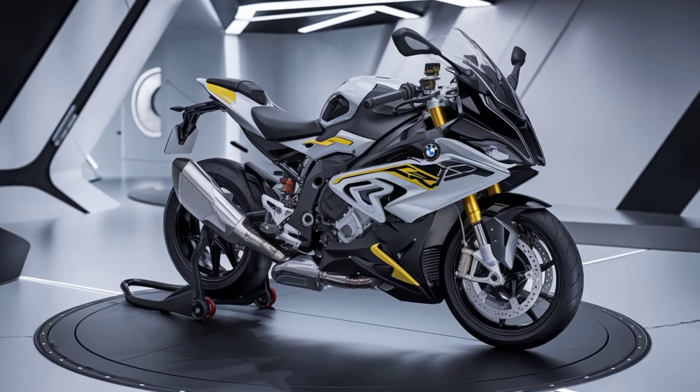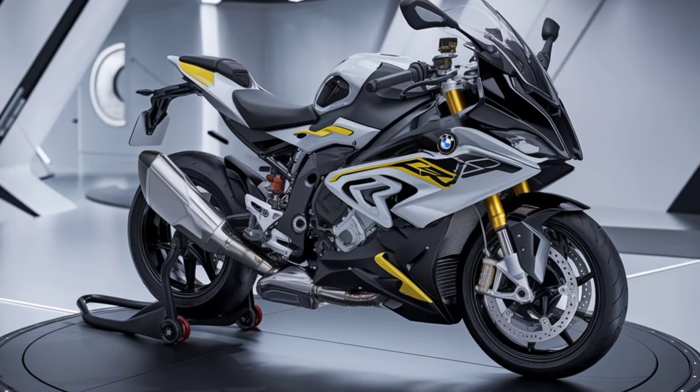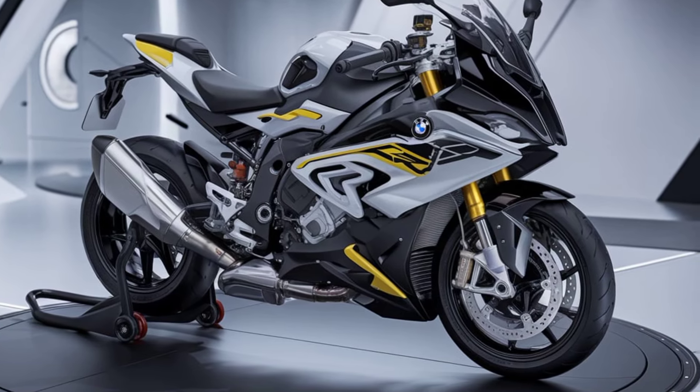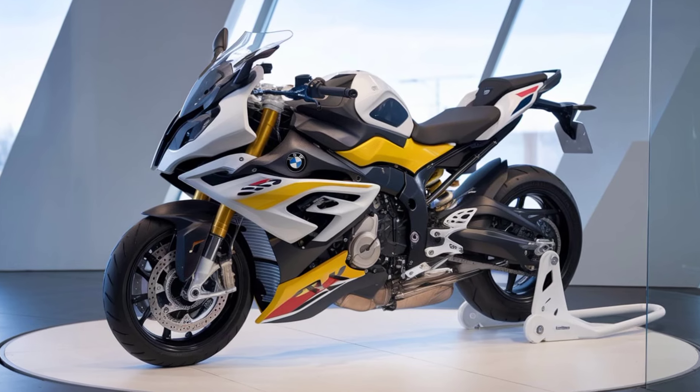In terms of comfort, BMW has made sure that the S1000XR is as practical as it is exciting. The ergonomics have been refined to provide a more comfortable riding position for long journeys. The adjustable windscreen and heated grips are great additions for those who plan to take this bike on extended trips.